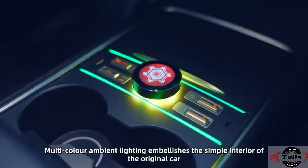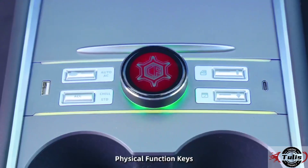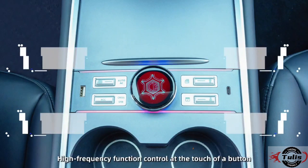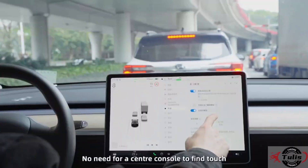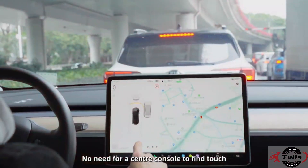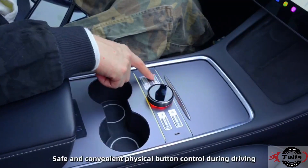Multicolor ambient lighting embellishes the simple interior of the original car. Physical function keys allow high-frequency function control at the touch of a button — no need to fine-touch the center console. Safe and convenient physical button control during driving.